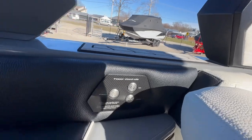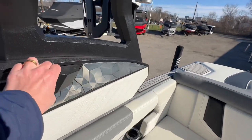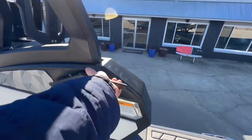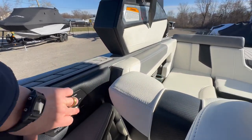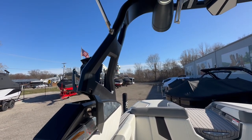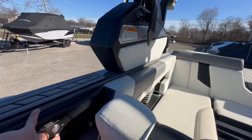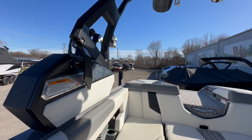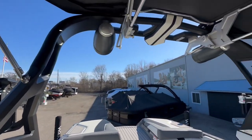Power tower controls are right next to the driver. To operate: unlock both sides of the tower, hold the power button and hit down to flip the whole tower back, or hold it up until it locks into place.